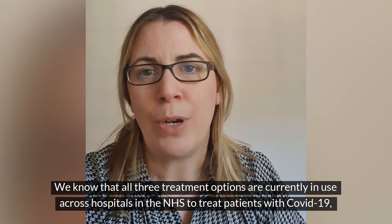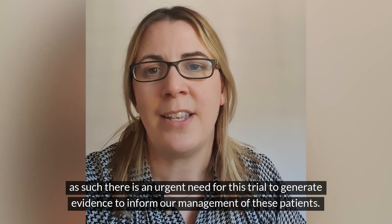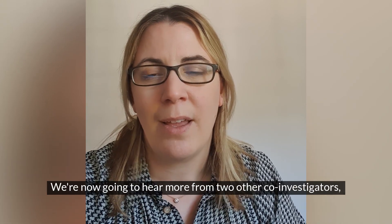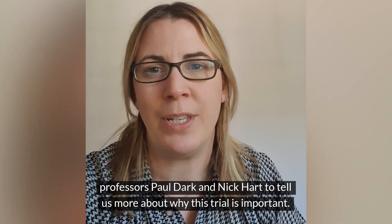Recommendations from national UK and other international organisations are all inconsistent. We know that all three treatment options are currently in use across hospitals in the NHS to treat patients with COVID-19. As such there is an urgent need for this trial to generate evidence to inform our management of these patients. We're now going to hear more from two other co-investigators, Professors Paul Dark and Nick Hart, to tell us more about why this trial is important.